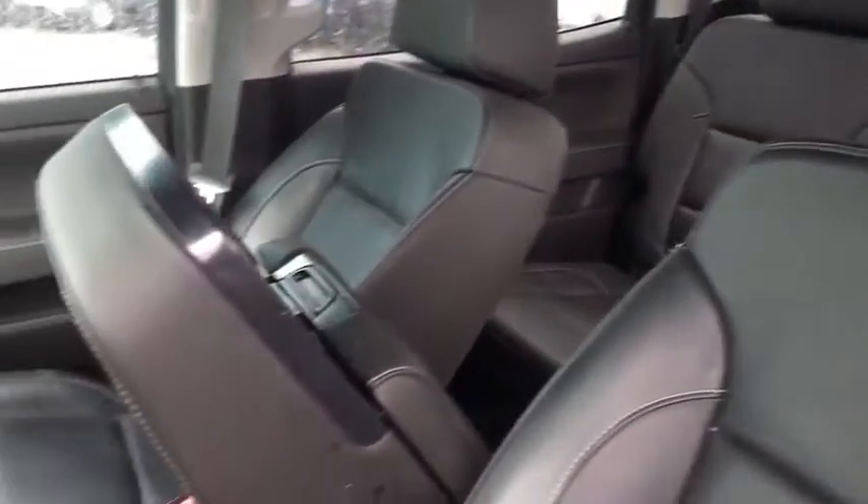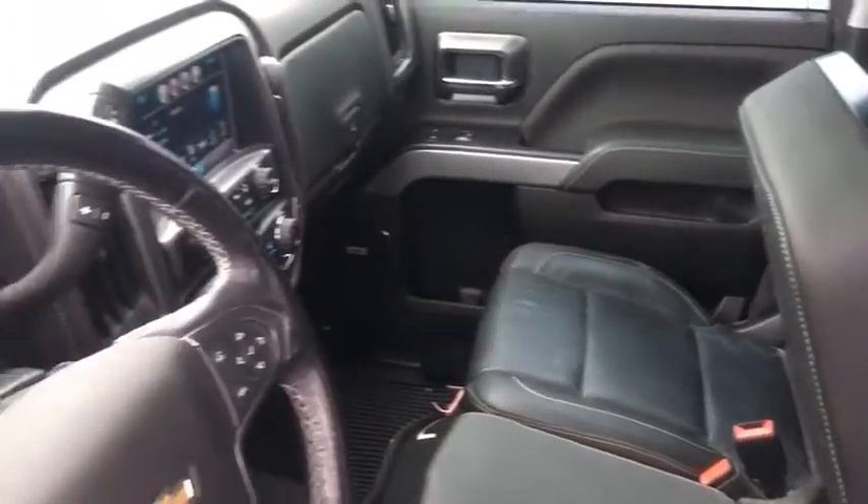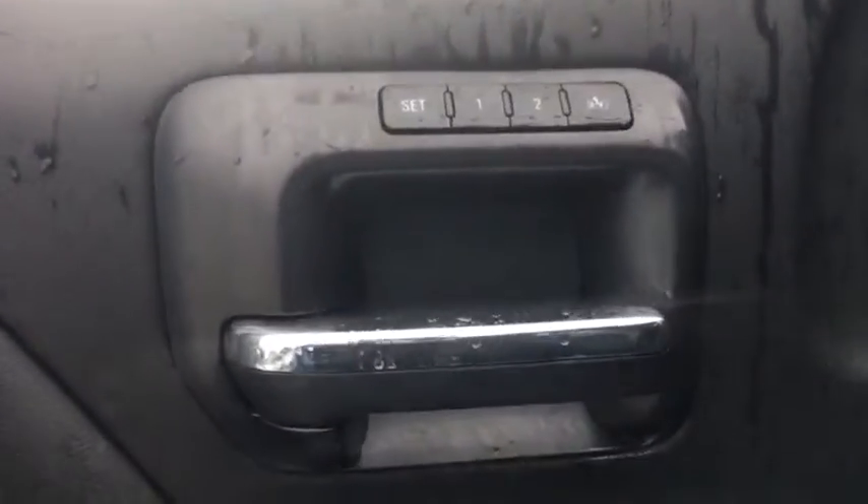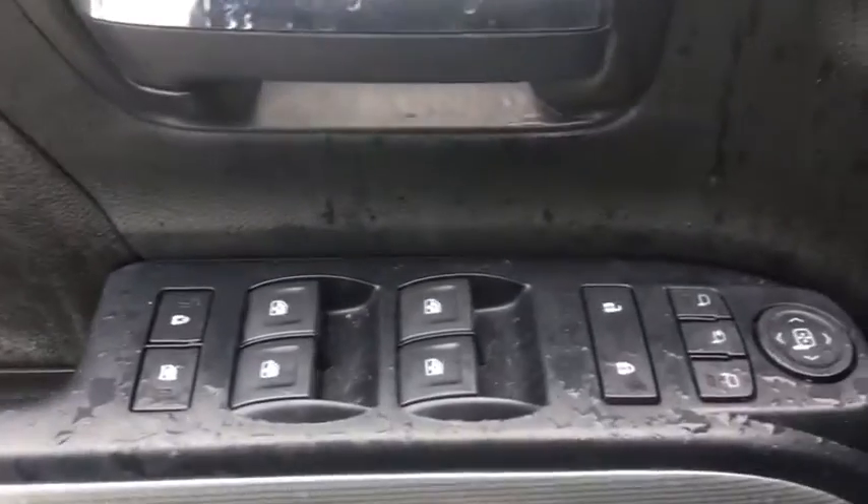Here are some of this vehicle's great options: steering wheel audio controls, power passenger seat, remote engine start, traction control, leather-wrapped steering wheel, dual airbags, power steering, chrome mirror caps, floor mats, four-wheel disc brakes, universal garage door opener.